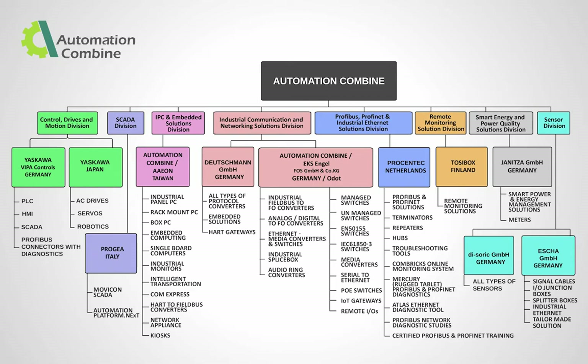Automation Combine has eight business units: Control, Drives and Motion Division; SCADA Division; IPC and Embedded Solutions Division; Industrial Communication and Networking Solutions Division; Profibus, Profinet and Industrial Ethernet Solutions Division; Remote Monitoring Solution Division; Smart Energy and Power Quality Solutions Division; and Sensor Division.